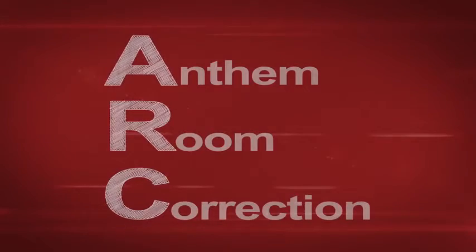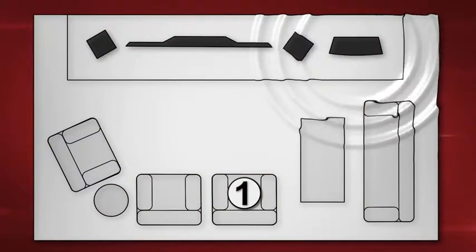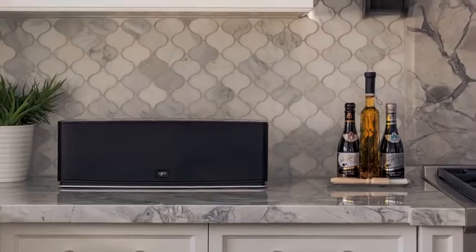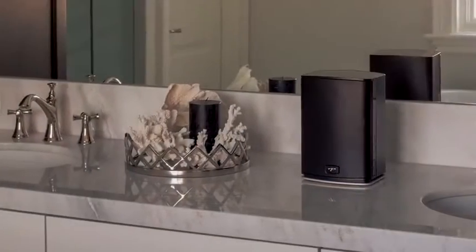The biggest thing we brought to the premium wireless series was the inclusion of our award-winning, industry-leading Anthem Room Correction technology. ARC is a system that takes measurements from different positions in the room to determine what effects the room has on the sound, while also preserving all the positive qualities of the room. Anthem Room Correction provides a great advantage in problematic environments such as kitchens and bathrooms where hard surfaces negatively affect the sound.